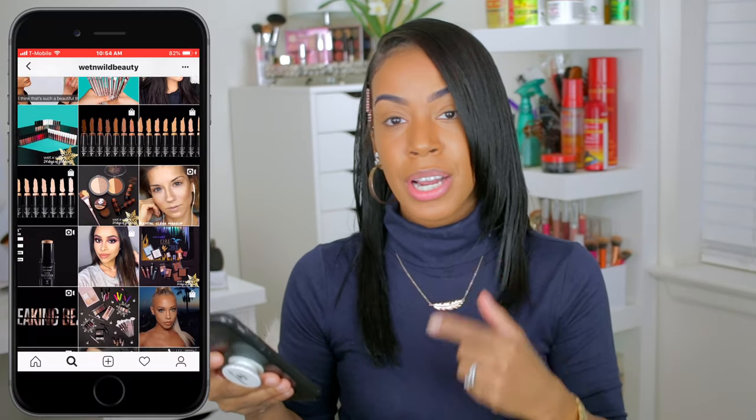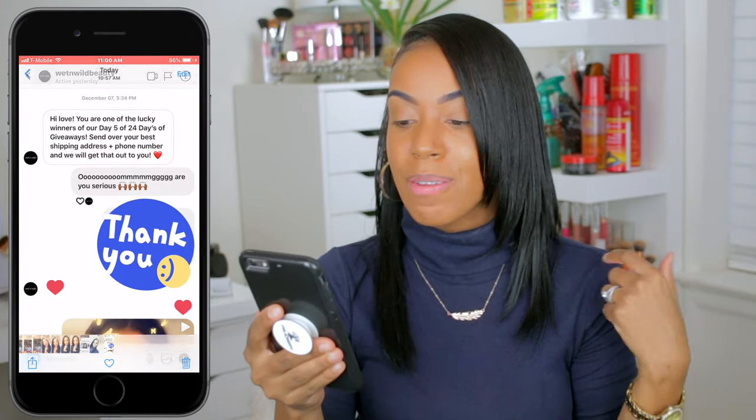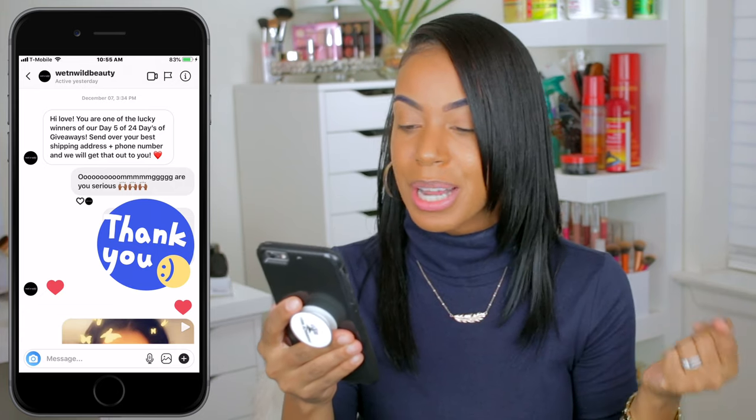Hey everyone, welcome back to my beauty space. If you are new to my channel, hello, my name is Natasha. I did receive a DM from Wet n Wild on December 7th. I entered the December 5th giveaway and they said, 'Hey love, you are one of the lucky winners of day 5 of the 24-day giveaway. Send us your shipping address plus phone number and we will get this out to you.' Although these makeup companies have so many followers, still enter the giveaway. Do not be discouraged because you never know.